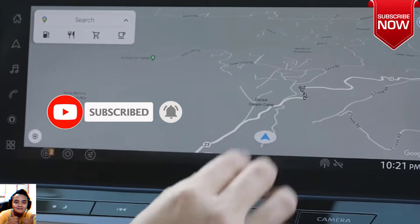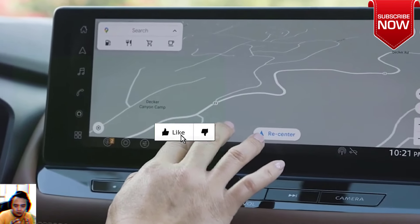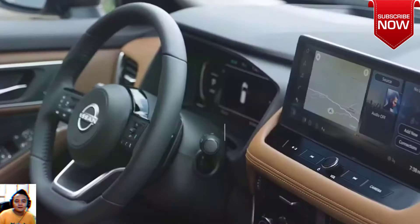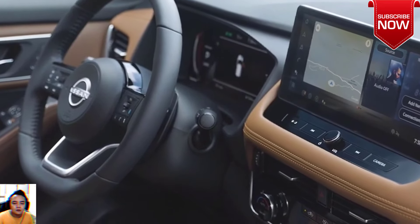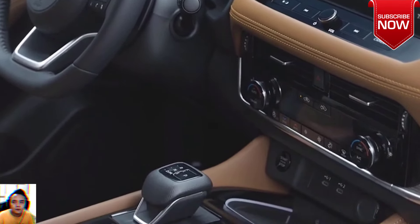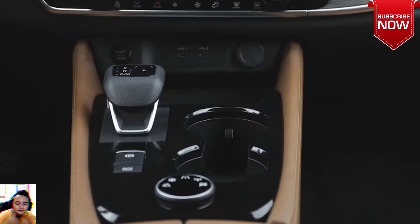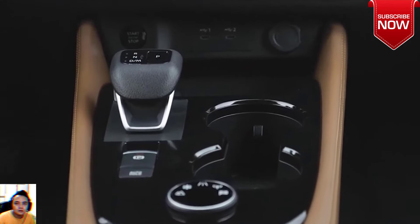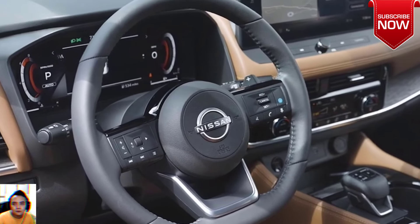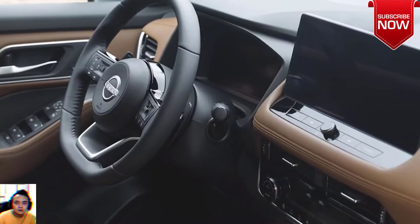A more substantial change can be found inside the cabin, where the 2024 Rogue is the first Nissan to have Google built-in, which comes bundled with a five-year plan. It's available in conjunction with the upgraded infotainment featuring a 12.3-inch touchscreen for the SL and Platinum models, and integrates the following services: Google Maps, Google Assistant, and Google Play. You can access them without having to pair your smartphone.